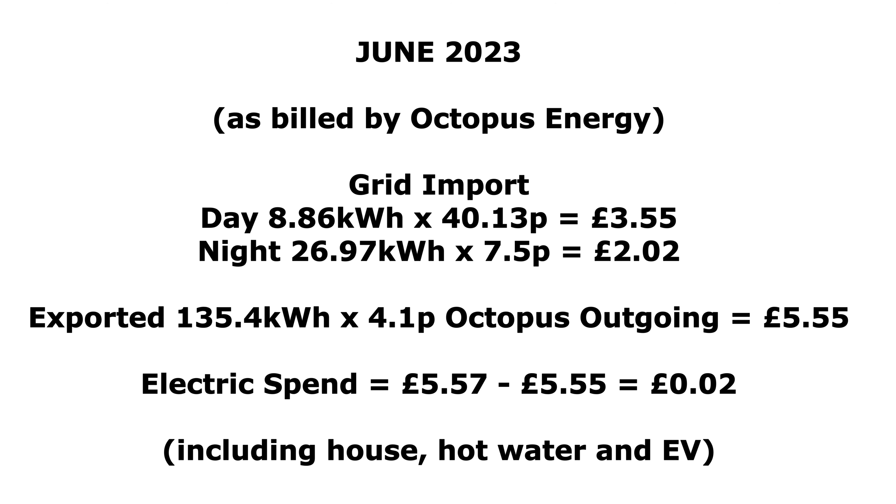Some numbers for June 2023 as billed by Octopus Energy. Grid import during the day: 8.86 kilowatt hours at 40.13p per kilowatt hour equalling £3.55. During the night on Go: 26.97 kilowatt hours at 7.5p equalling £2.02. We exported 135.4 kilowatt hours at the ridiculously horrible 4.1p on Octopus Outgoing — although I am considering moving to Scottish Power — equalling £5.55. So the electric spend was £5.57 minus the £5.55 export, leaving a bill of just two pence for electricity, not including standing charges.